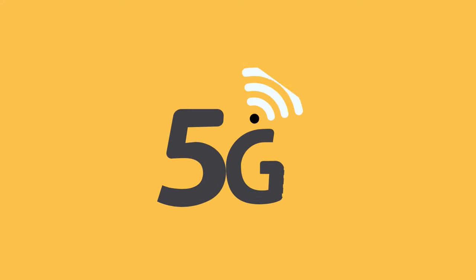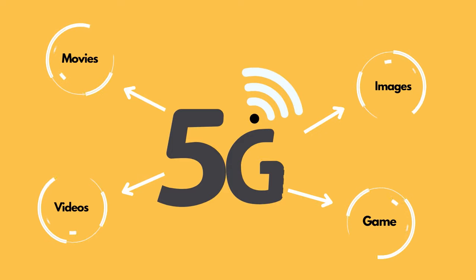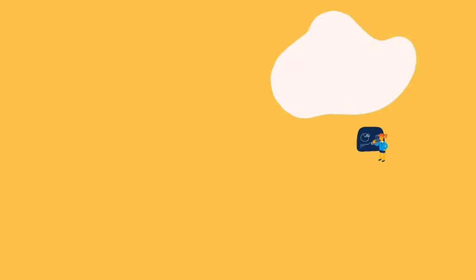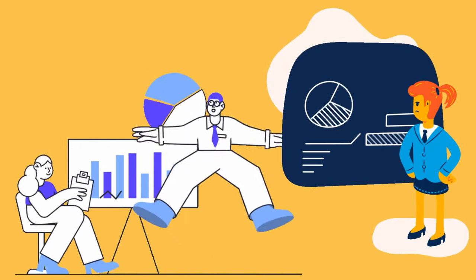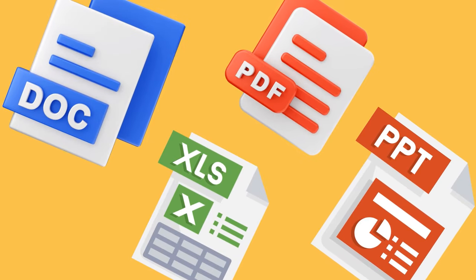The latest 5G Wi-Fi technology helps deliver movies, videos, images, and gameplays without any delay or lagging. Now you can run your business or class presentations via USB port, as the projector supports reading Word, Excel, PDF, and PowerPoint files.